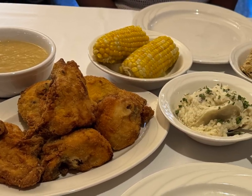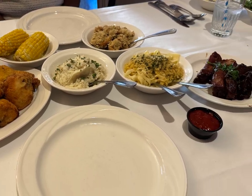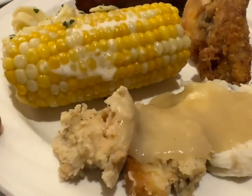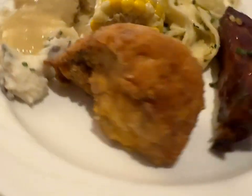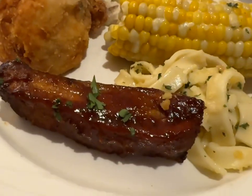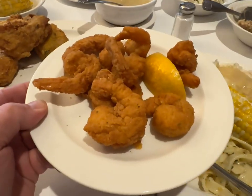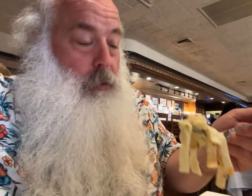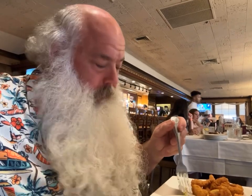Stuffing, mashed potato and gravy, chicken, corn, spare ribs and buttered noodles — my first plate. The shrimp has arrived. Now I'm going to give these buttered noodles a try. Very tender, nice flavor too. I like the buttered noodles.